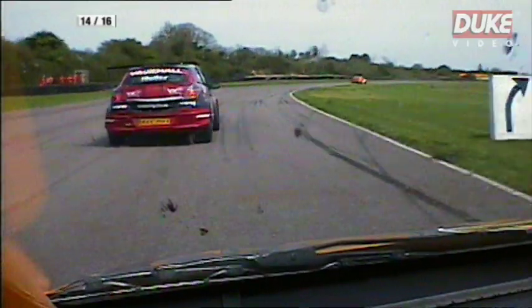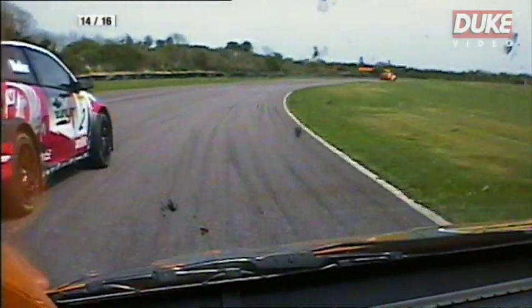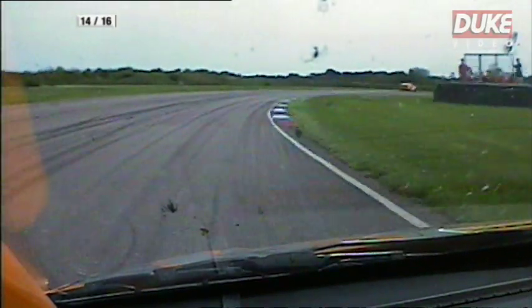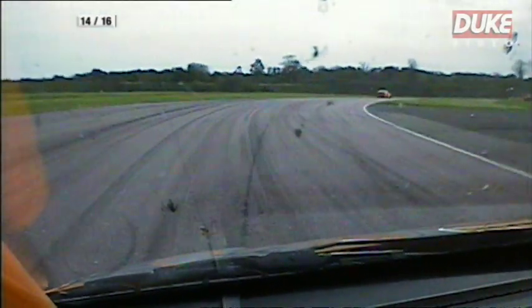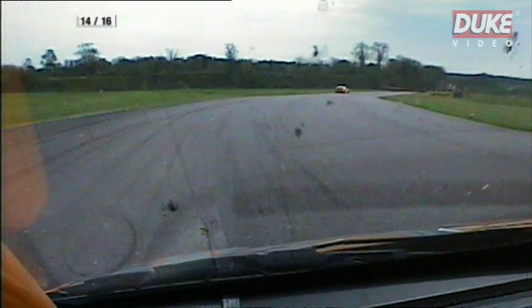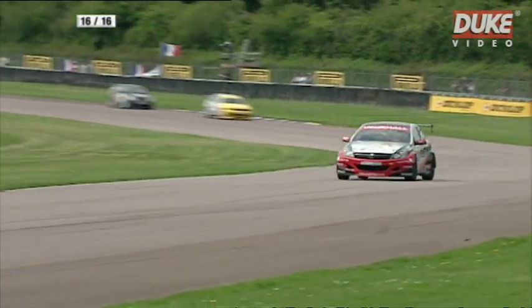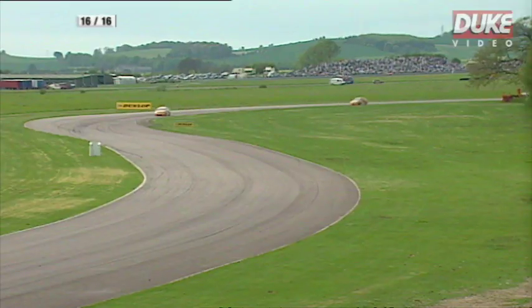Matt always finds a place. Muller's just only moved out to halfway to give himself a line through Goodwood, but Matt just sticks the car in there and it's a perfectly fair, clean pass. How Matt's got the grip to do that and the confidence to do it is incredible, but he always finds somewhere to pass — that's the great thing about Matt.